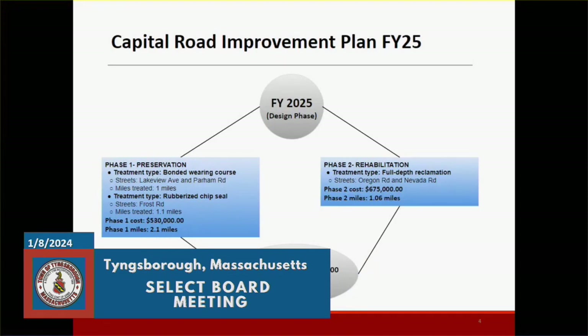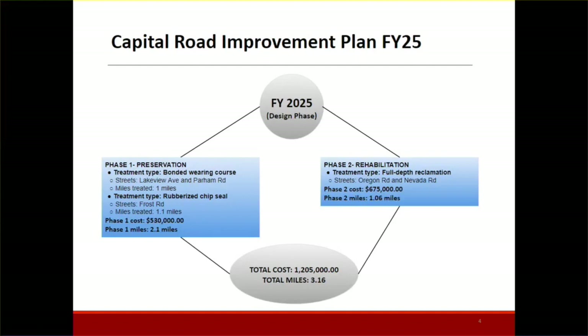Planned for this year, we're going to break it into two phases. Phase one is a preservation phase — we're introducing bonding wearing course over Lakeview Ave and Parham Road, within the limits of the Dragon Water District project, to repair the trench put in within that area. We'll also be doing a rubberized chip seal similar to what was done on Farwell and Locust, on Frost Road. The reason for that is the sewer department is still in planning phases for their sewer expansion project, so that road needs at least a rubberized chip seal to hold it together. We can potentially turn that into a cape seal and overlay the entire roadway once the sewer department decides to expand. Phase one is expected to treat about 2.1 miles of roadway at just over half a million dollars.